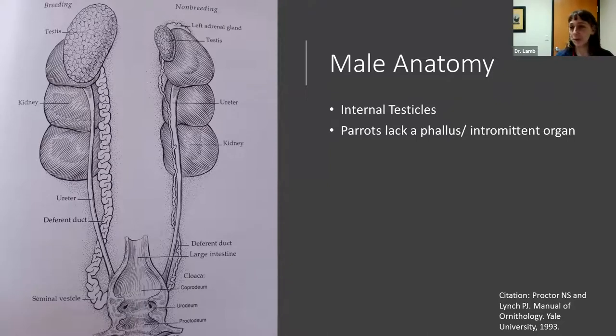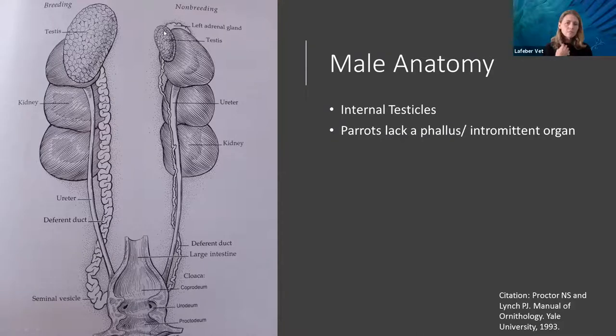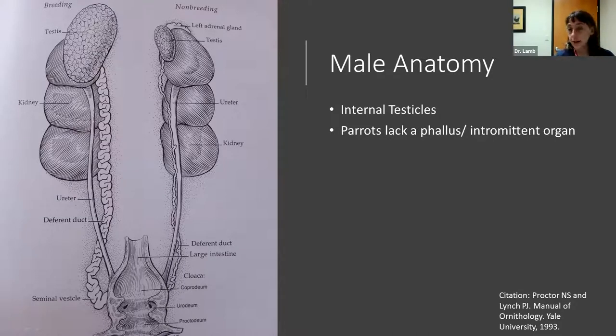Now let's look at anatomy. If you've DNA sexed your birds and have a male and female, it's important to understand their internal anatomy. In male birds, the testicle sits right on top of the kidney — in non-breeding season it is very small, and the vas deferens connecting it to the cloaca is a tiny thread.